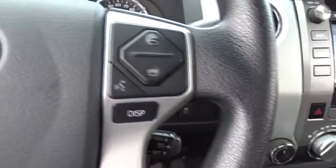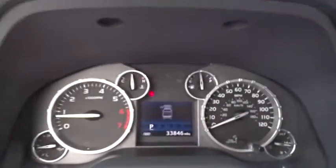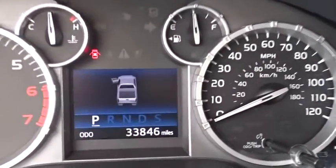This vehicle has less than 35,000 miles. Here are some of this vehicle's great options: stability control, keyless entry, anti-lock braking system, traction control, backup camera, Bluetooth, adjustable steering wheel, power steering, cruise control, four-wheel disc brakes.